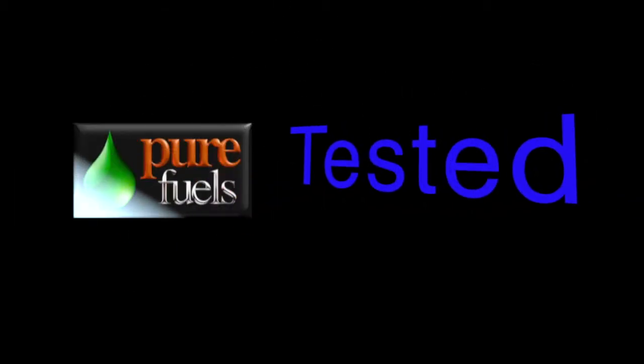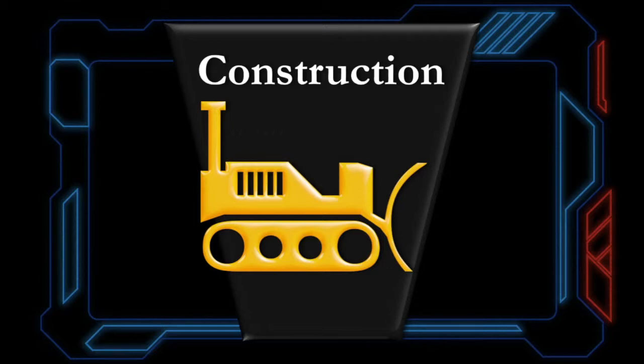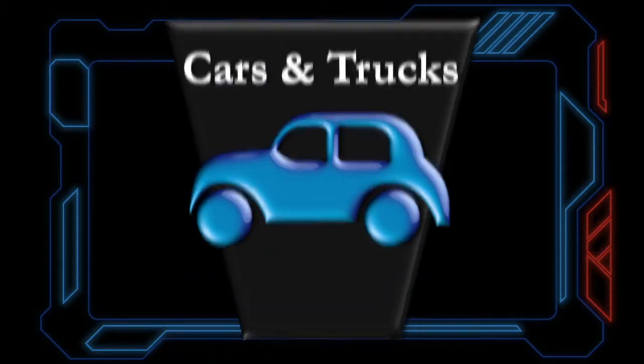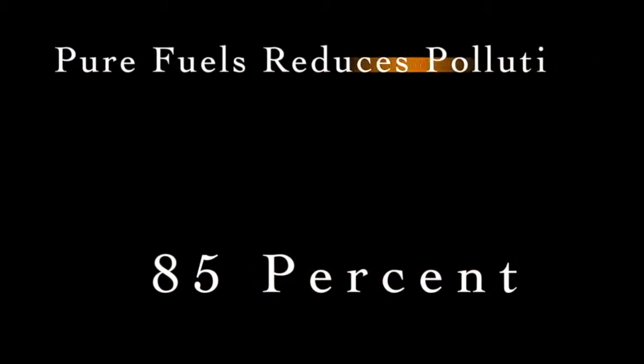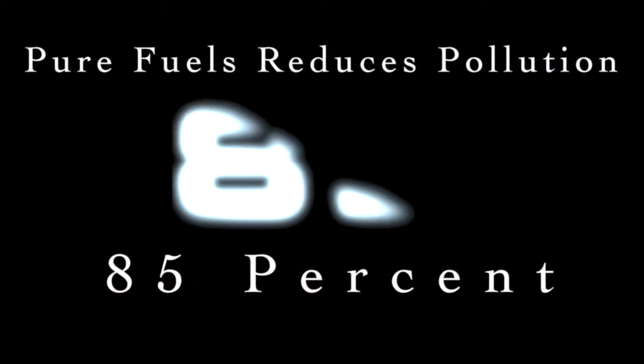And number three, Pure Fuels aggressively removes pollution. Over the last 23 years, we have tested Pure Fuels in buses and the rapid transit system, large construction and mining equipment, and cars and trucks old and new. And when we average the low and high readings, Pure Fuels removes over 85% of the pollution and emissions.